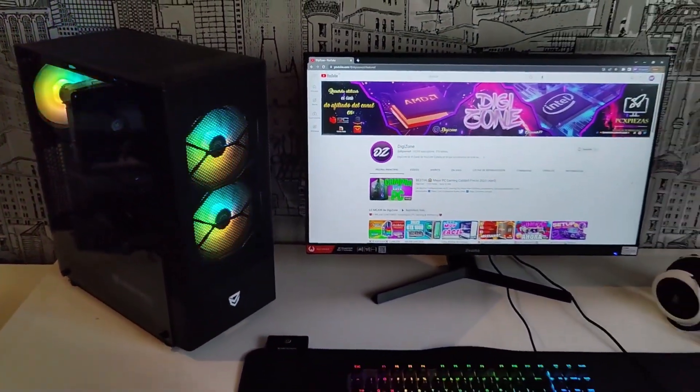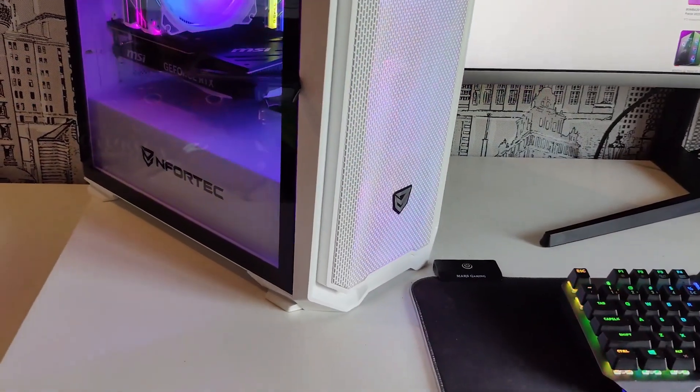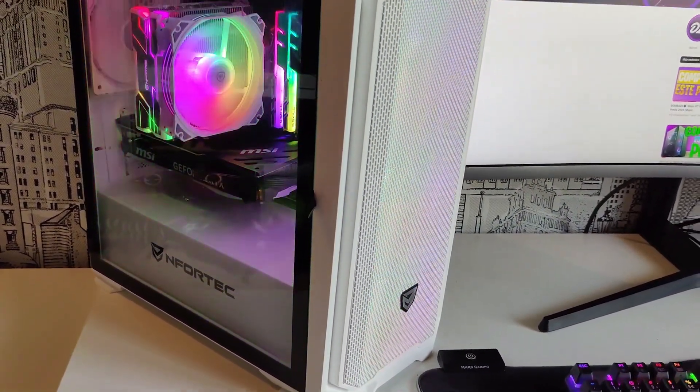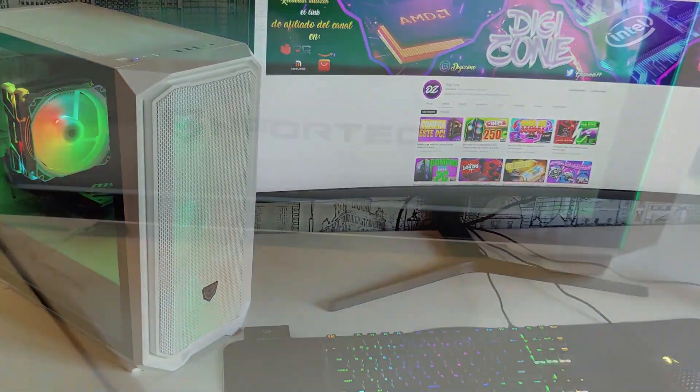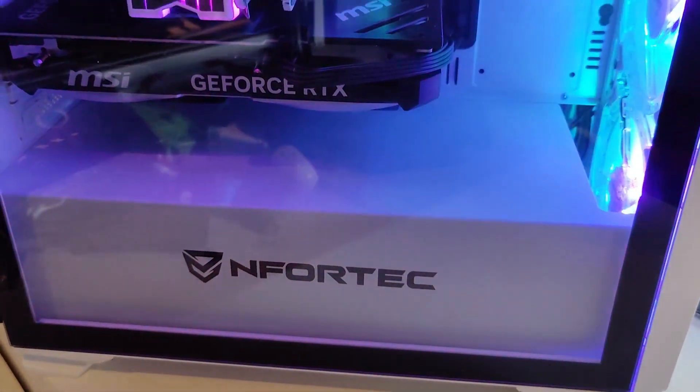This video is part of the Build Your Gaming PC 2 series, where we go over all the keys to the different components of a PC. Check out this playlist to learn all the keys to the other components of a PC.